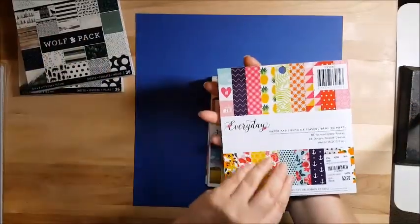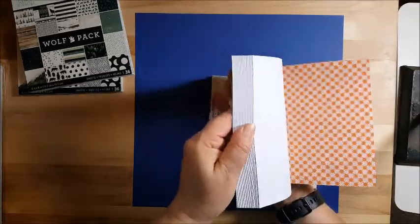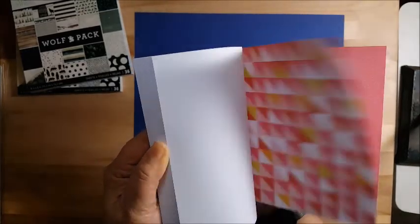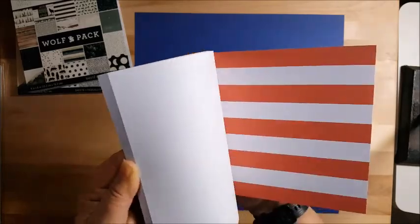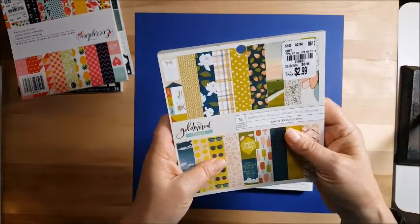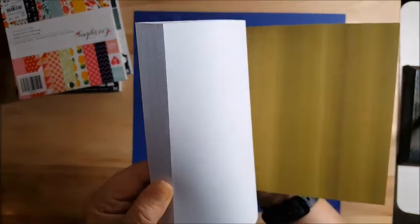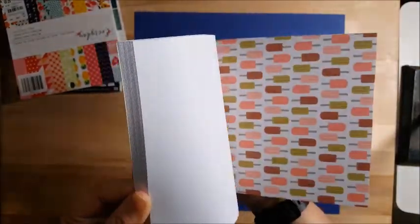Then the Every Day by Jen Hatfield — I believe I also have the 12x12 pack of this. Not a fan of pineapples, but I can back pictures with those and you'd never know they're pineapples. Then I got the Goldenrod by One Canoe Two — I love their stuff — just flipping through real quick.